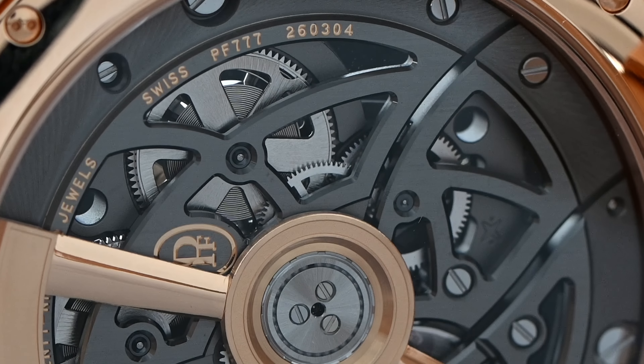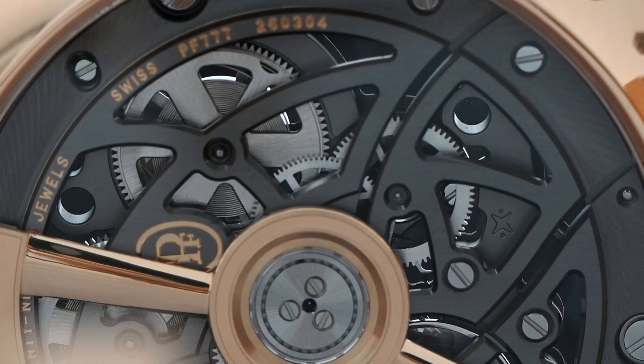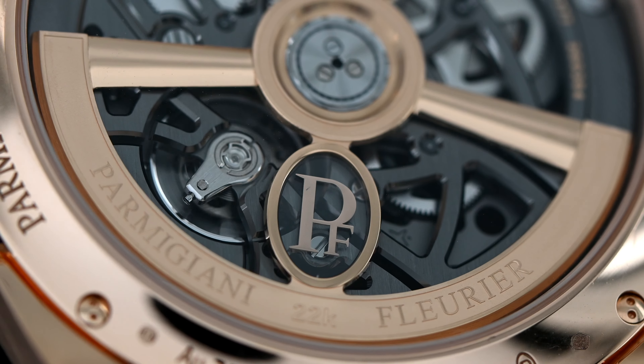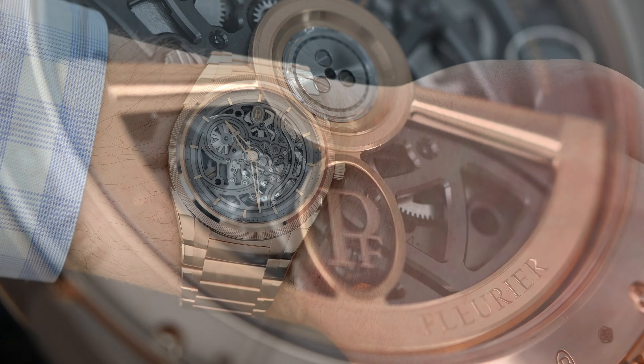As you catch a view of the bridges from the side, you'll notice that the beveled edges also have a mirror-polished chamfer that attracts light. Another neat detail is that the logo on the winding rotor is actually set in rose gold through a sapphire crystal, making the logo appear to float within that sapphire crystal.